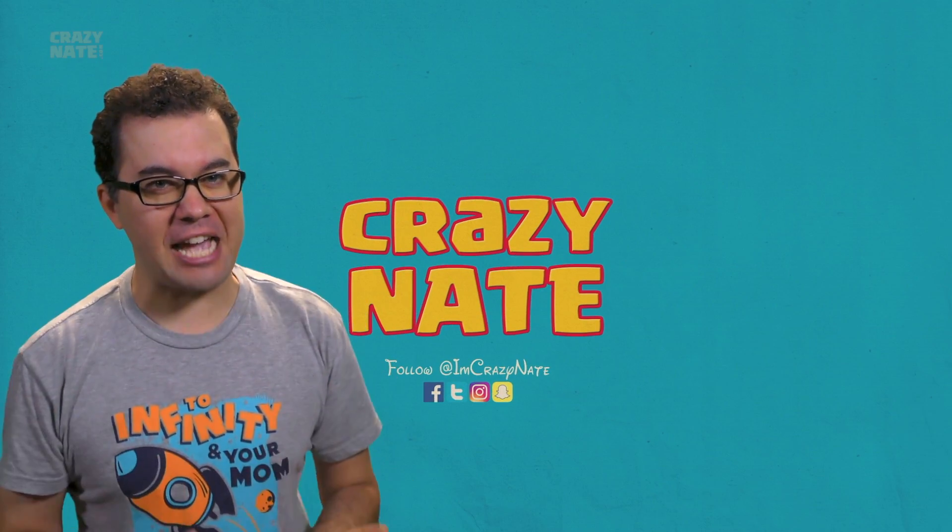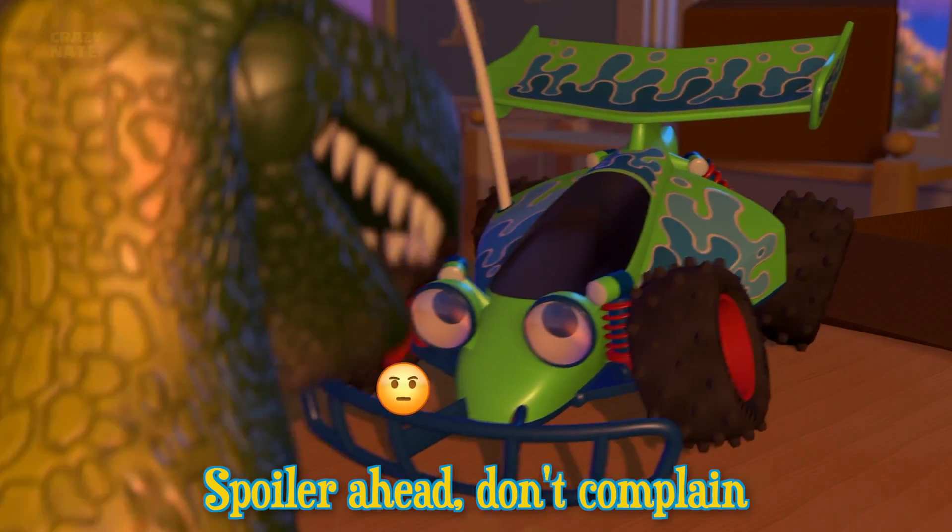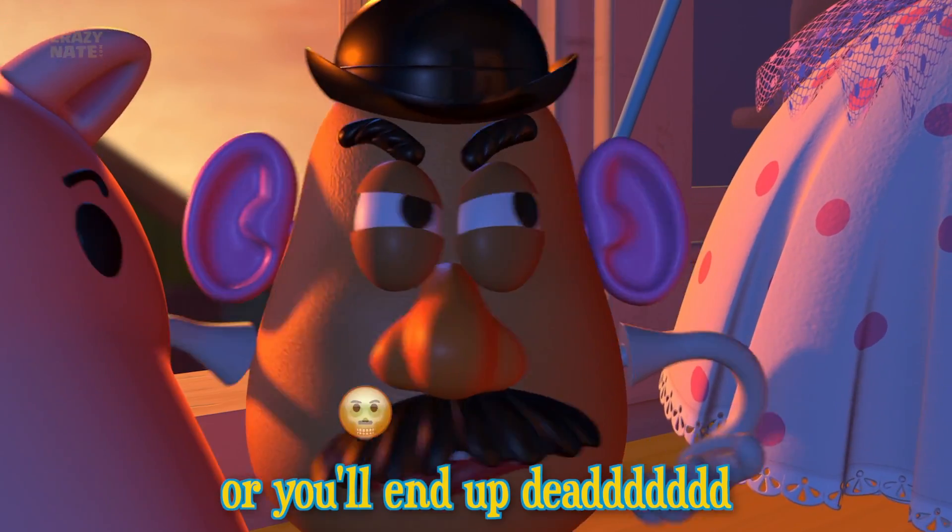Just like last time, remember if you haven't seen the movie yet, spoiler ahead — don't complain or you'll end up dead.